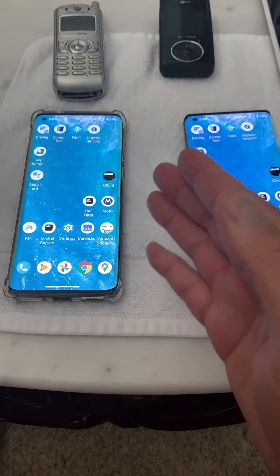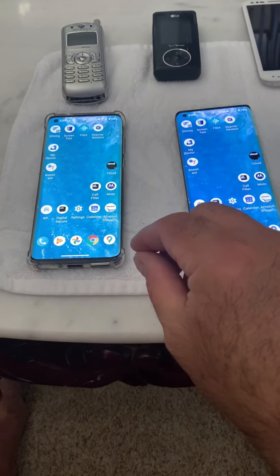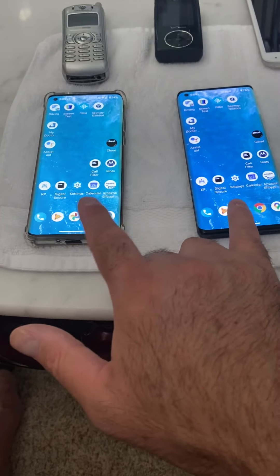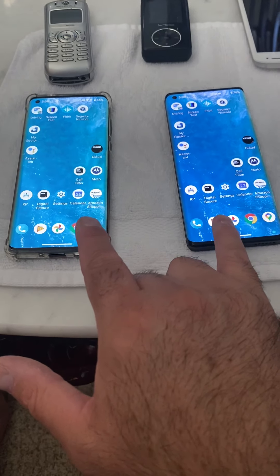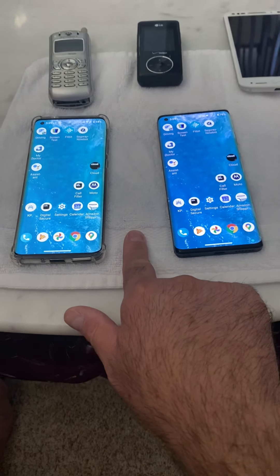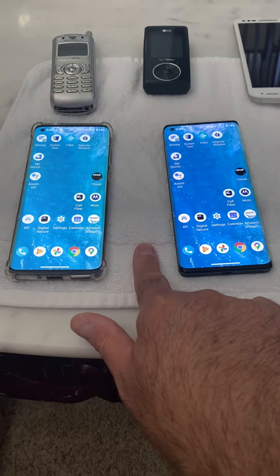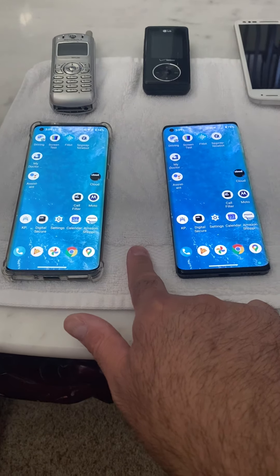Well, Motorola, you're the flagship phone maker. You have control over this — Verizon doesn't, they're just a carrier. Verizon's first flagship Razr was a disaster, and this one isn't doing any better for $1,000.